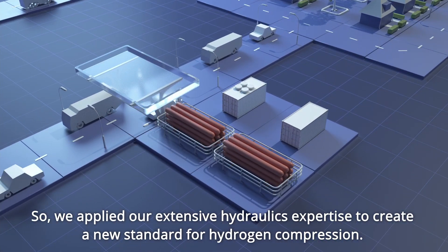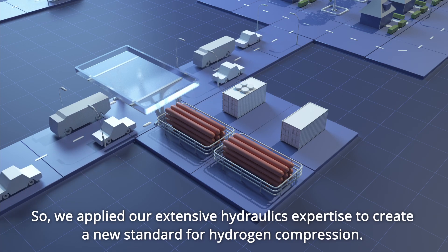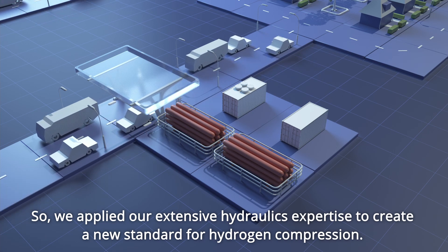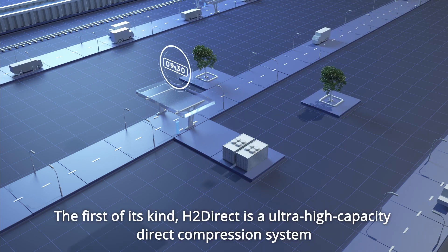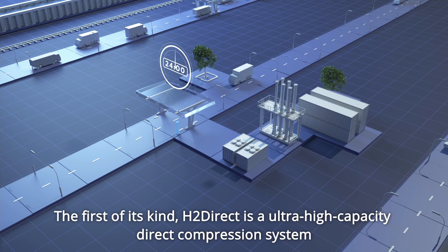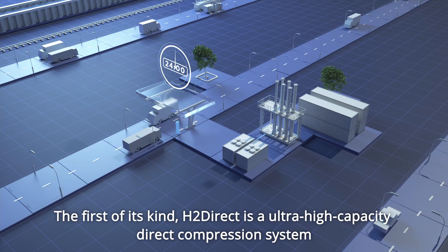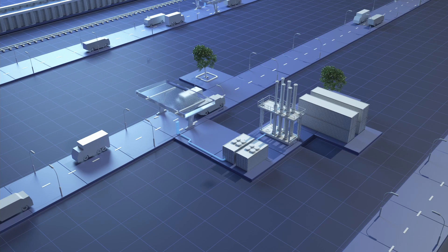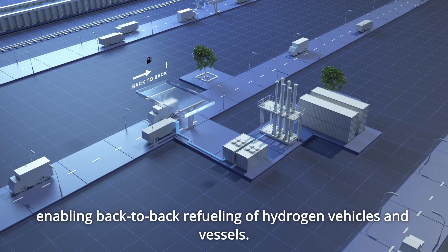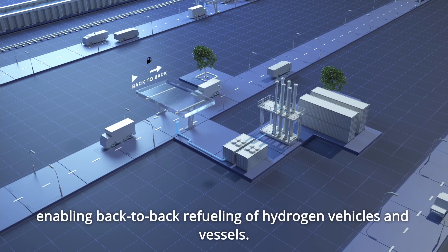We applied our extensive hydraulics expertise to create a new standard for hydrogen compression. The first of its kind, H2 Direct, is an ultra-high-capacity direct compression system, enabling back-to-back refuelling of hydrogen vehicles and vessels.